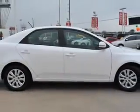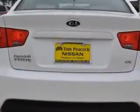Enjoy an exceptional 34 miles to the gallon on this great car with features like electronic stability control, cruise, side airbags, multi-function steering wheel, air conditioning, vanity mirrors, side impact door beams and more.